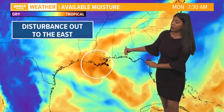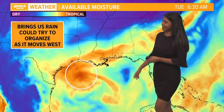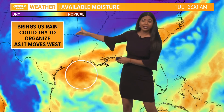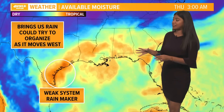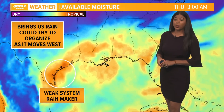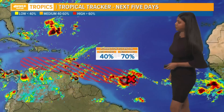Looking at the available moisture model, it is going to bring well-needed rain to our area today and tomorrow. But as it moves over the Gulf of Mexico, it could try to organize as it continues to move to the west as a weak system. Nonetheless, even if it's a weak system or not, it will certainly be a rainmaker to areas in Texas as we head through midweek.